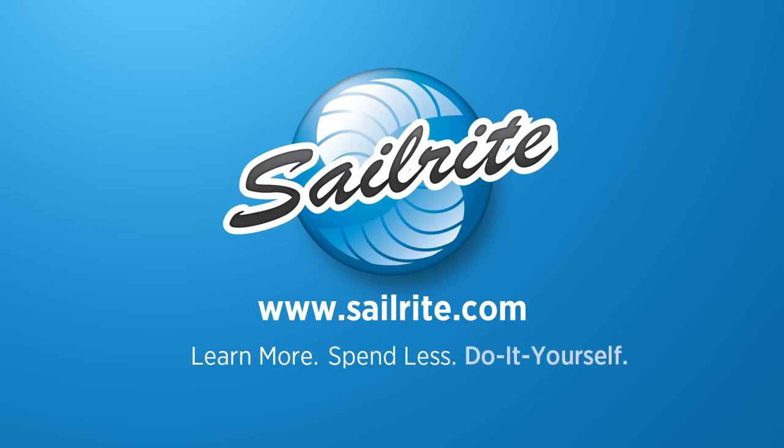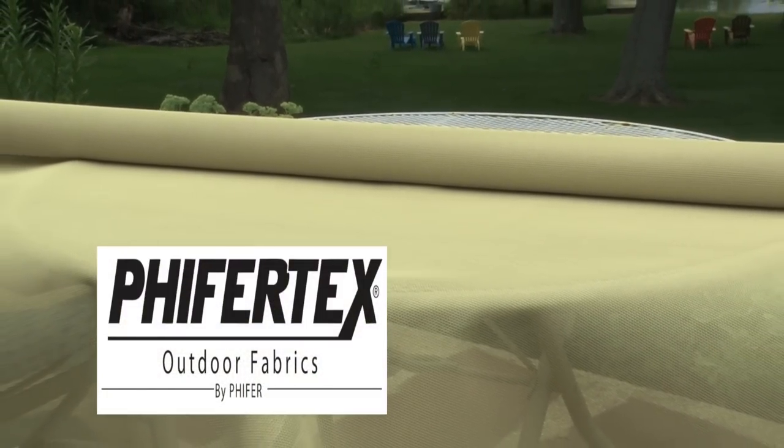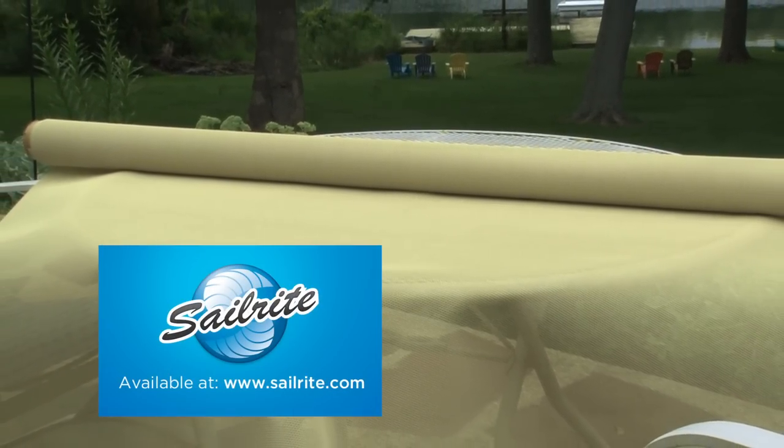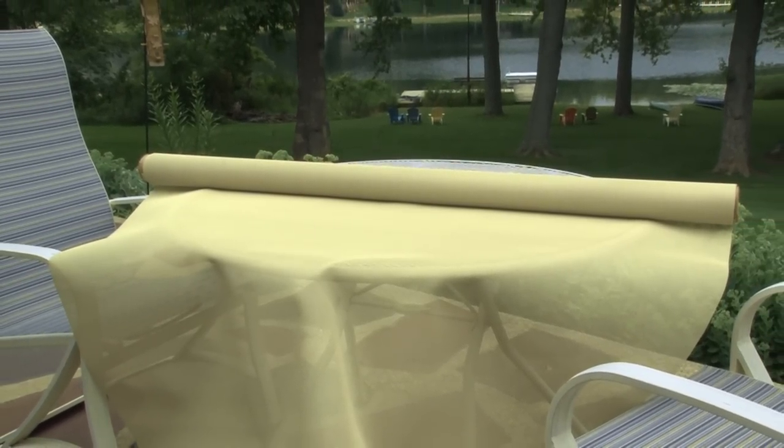This video is brought to you by Sailrite. This is Pfeiffertex Mesh Almond from Sailrite. Pfeiffertex Mesh is a tightly woven mesh fabric with 100% vinyl coating on a woven polyester mesh.